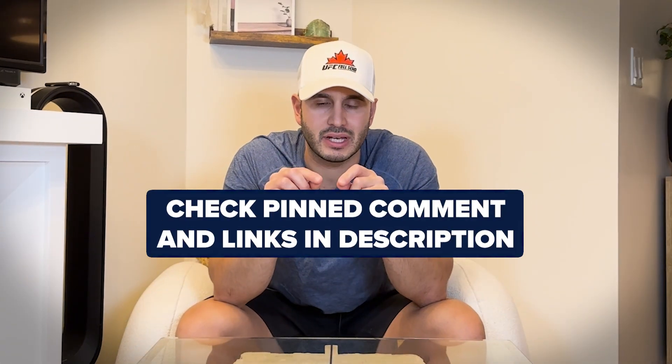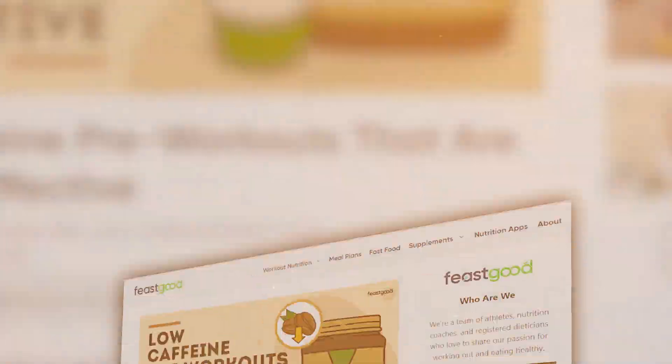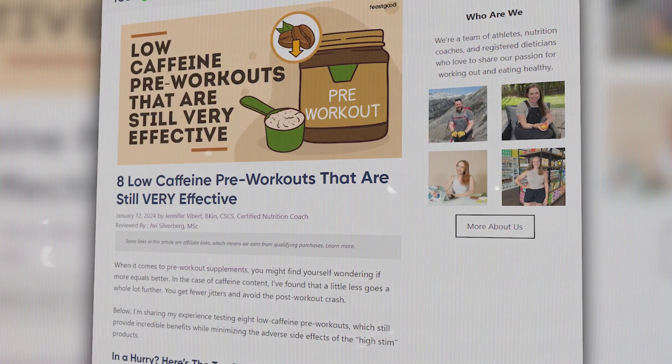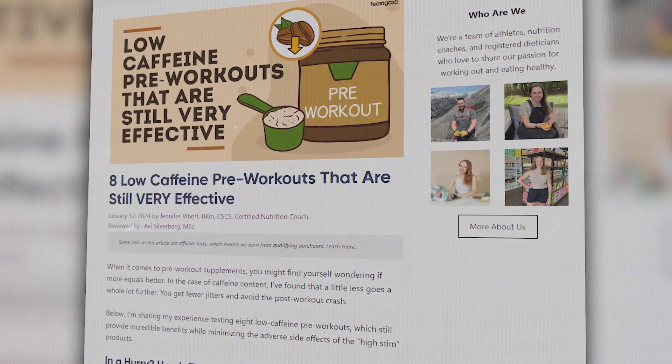Right before we get started, our pinned comment and description box will have our full article and blog post, along with the best places to find the best deals for all the products we're about to mention. Make sure to check that out after the video, and without further ado, let's get started.